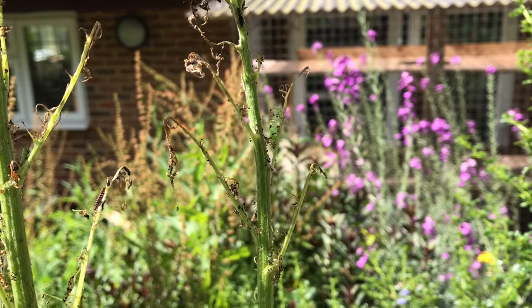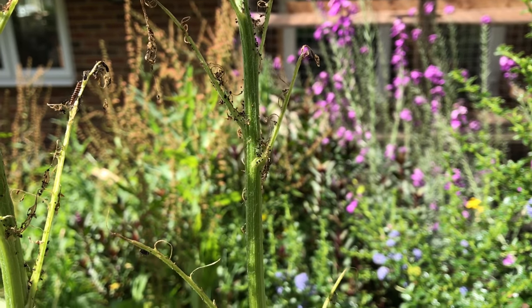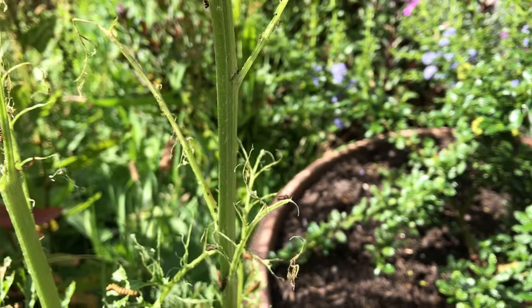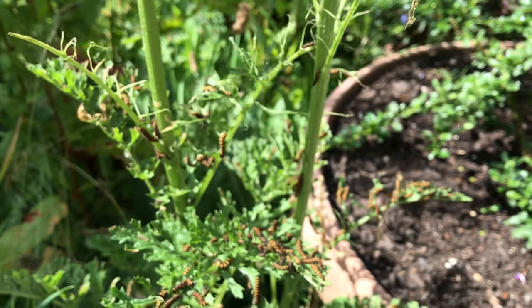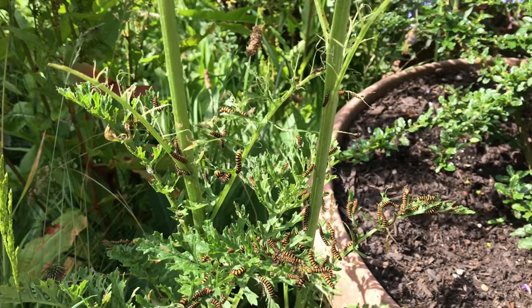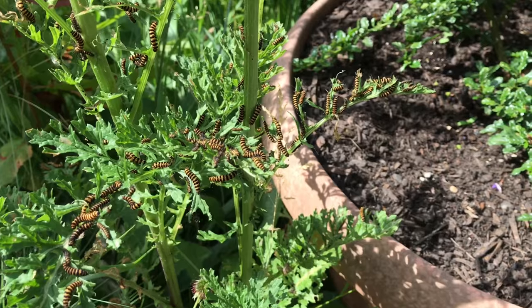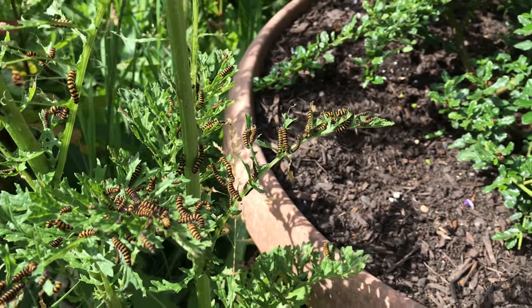They slowly work down the stem, devouring the flowers and leaves as they go. You can see here they've worked their way about halfway down. And you'll also get an idea of how many there are — as I come down here you'll be able to see lots and lots more. I've never seen this many on one plant, but they really are doing well.